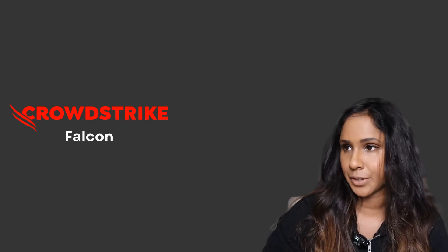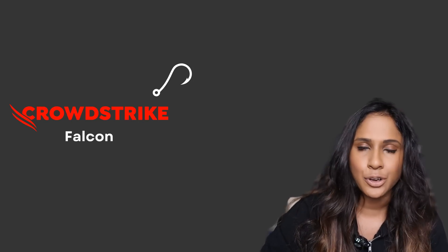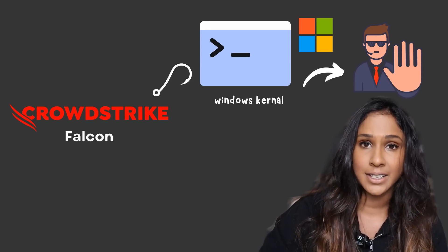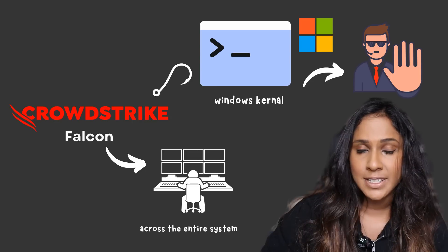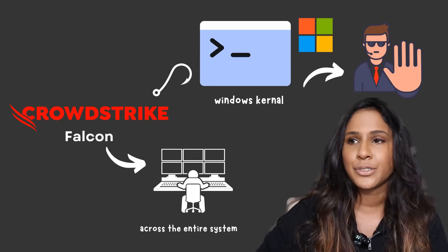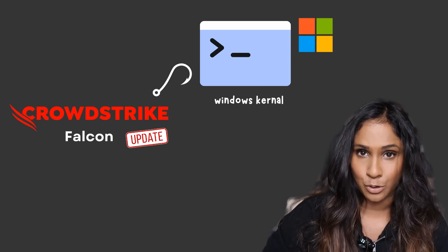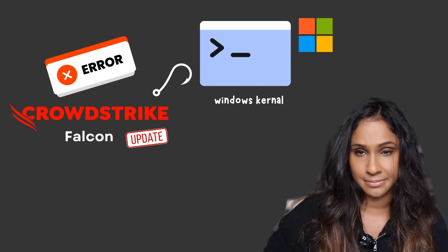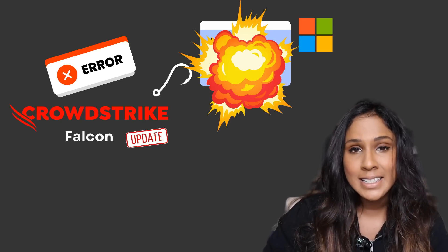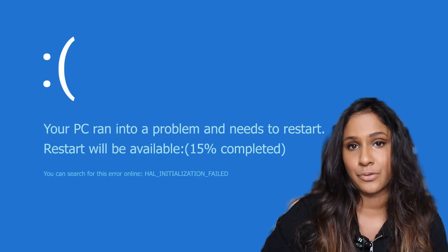The specific update contained a mistake that wasn't caught during testing. The Falcon sensor hooks into the Microsoft OS as part of a Windows kernel process, which generally has high security privileges, allowing Falcon to monitor operations in real time across the entire system. The update had some sort of logic flaw which caused the crash, and because it was tightly linked to the Windows kernel, it resulted in a complete system crash — aka the blue screen of death.